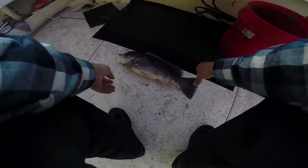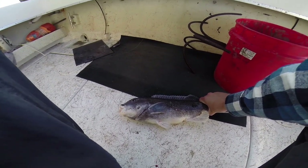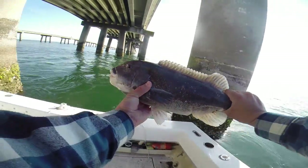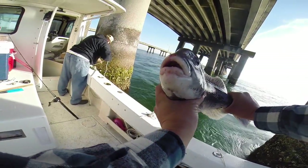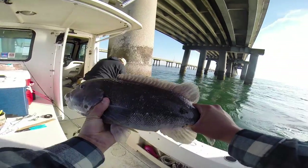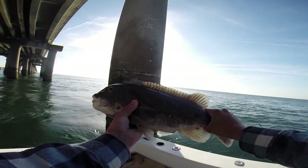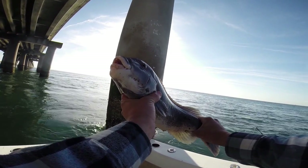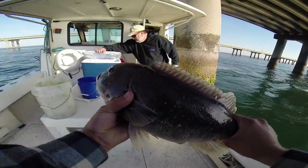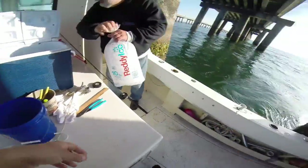Pretty fish. Look at that baby — that's a beauty. It's going to be beautiful in my frying pan. Oh yeah, look at the teeth on her. The good old Chesapeake Bay Tog — what a beautiful fish. Put them in the box.